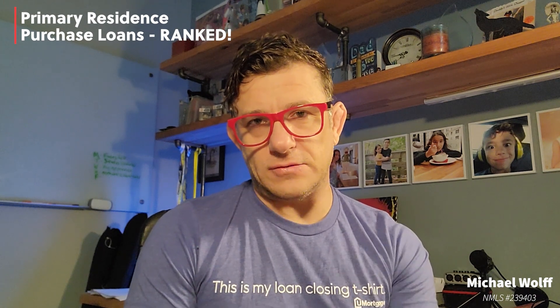No one expects a homebuyer to understand all the ins and outs of these programs. That's why it's important to have a trusted loan officer who can guide you through these, explaining the ups and downs of each and see which one may be best for your specific situation. If you'd like to see which options are best for you and want to see what you qualify for, click the link below — helpqualifyme.com. I'll help guide you through all these different options to show you which one may be the best fit for you and your family.